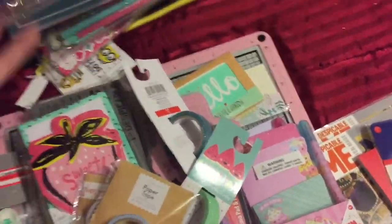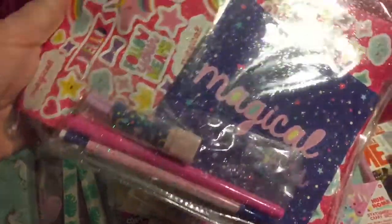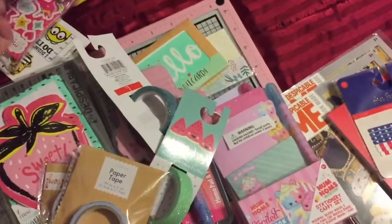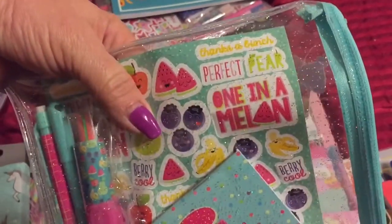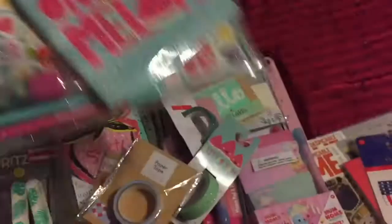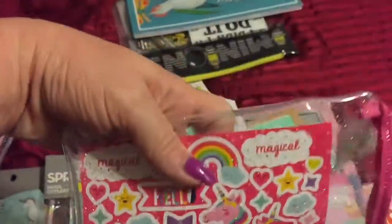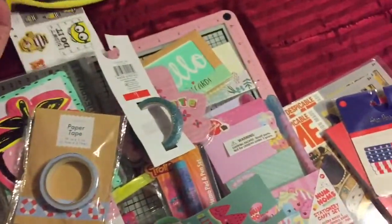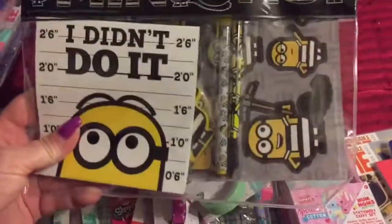And then the last few things I found — I found this package. It has stickers, eraser, pen and pencil, and a little magical notebook. So I grabbed that. Then they had this one: 'One in a Million,' 'Perfect Pair,' 'Thanks a Bunch' — very cool, I thought that was so cute. So I grabbed that. And I grabbed another unicorn — I grabbed two unicorns so I can give one away in friend mail. And then they had the Minions, so I grabbed one of those — I'm going to send that in some friend mail.